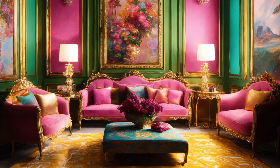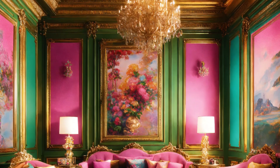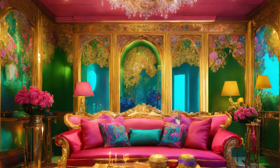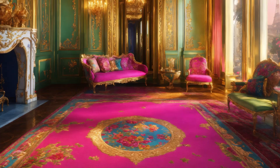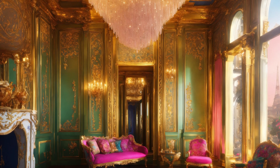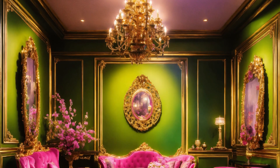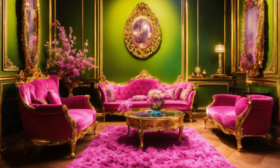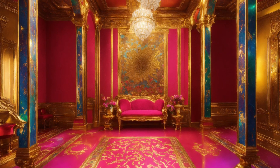Overhead, custom-made chandeliers sparkle, casting a soft, warm glow. These lights are not just beautiful — they are intelligent, adjusting brightness to suit every mood and occasion. The intricate design reflects the essence of French luxury, infused with the latest technology.